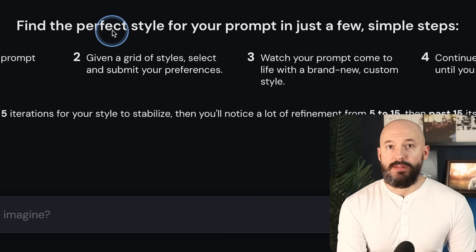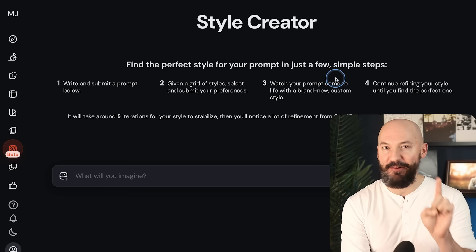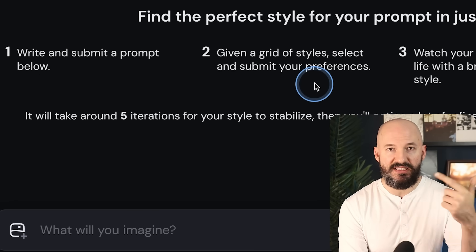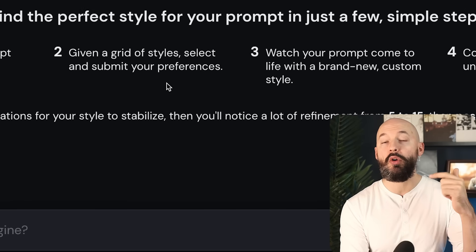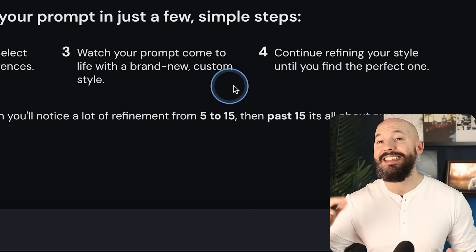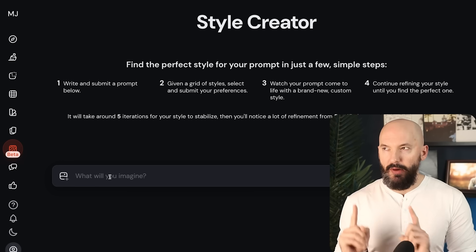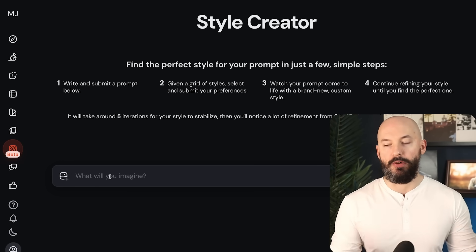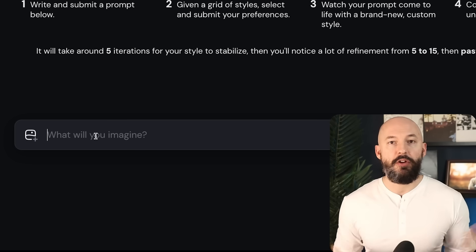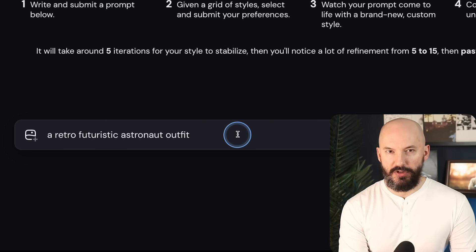In their own words: "find the perfect style for your prompt in just a few simple steps." I don't know if that's quite how it works. First, we write and submit a prompt, we're given a grid of styles to choose from, we watch our prompt come to life based on those styles, and then we continue refining until we find the perfect one. I think this is more complicated than they're giving it credit for, but this video is just an introduction, a first impression. So based on a random prompt, let's go with a retro-futuristic astronaut outfit.